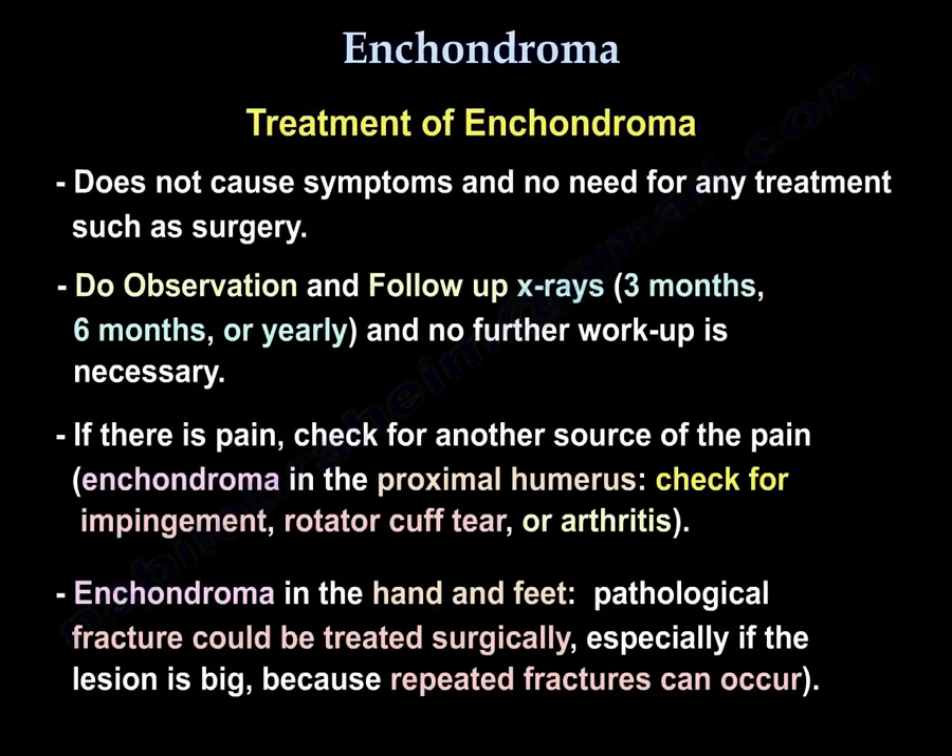Treatment: enchondroma does not cause any symptoms, so it does not need any treatment and you don't need to do surgery on it. What you will do is observation and follow-up x-rays at three months, six months, or yearly — no further workup is necessary. If there is pain, check another source of pain. For example, if you have an enchondroma in the proximal humerus, make sure the patient does not have impingement, a rotator cuff tear, or arthritis.